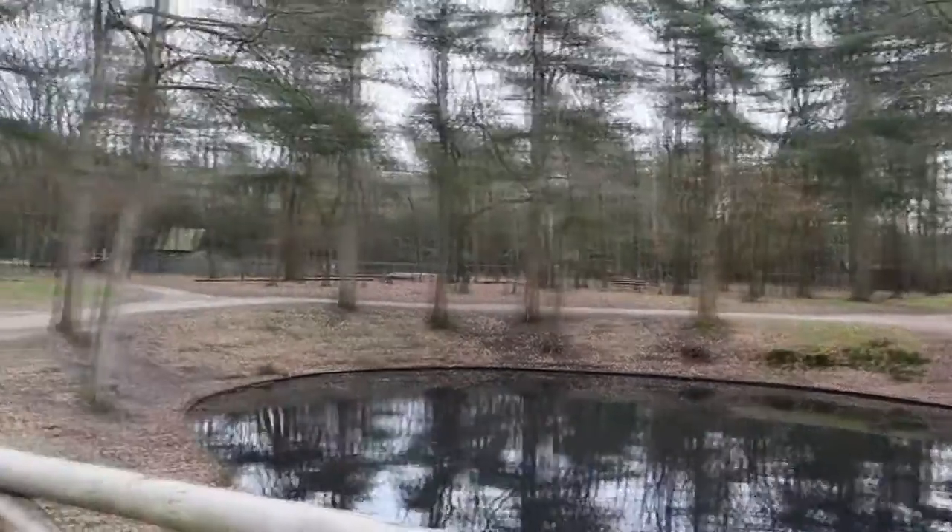It's kind of remarkable that of an entire zoo, there is still one thing left after almost a century. Even though this is all that's left, it's in the middle of a forest — together with the Bisonfeld.